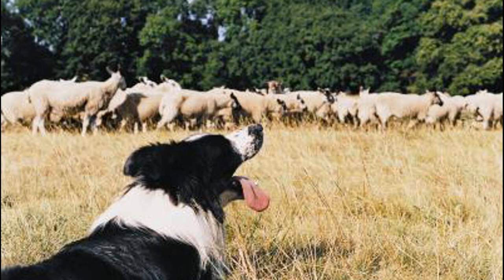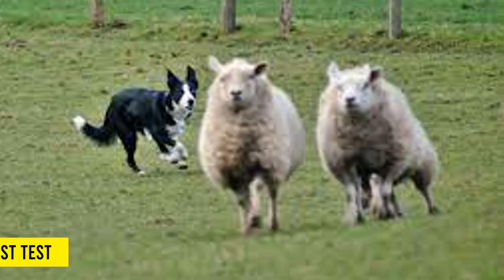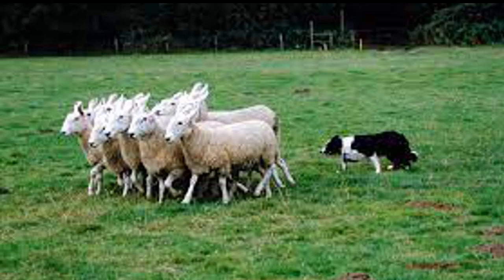Last but not least, always reward your dog for good behavior, as this will expedite the training process. To test your training, set up an appropriate environment. Try to move the flock in a specific direction using your sheepdog signals and commands. Never push yourself too hard in the beginning, as it will hinder your training. To achieve better outcomes, start with a small flock and reward your dog generously.